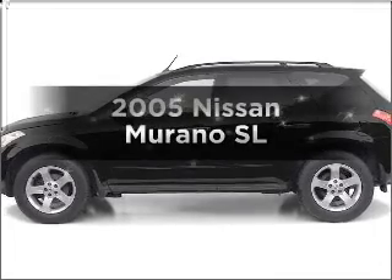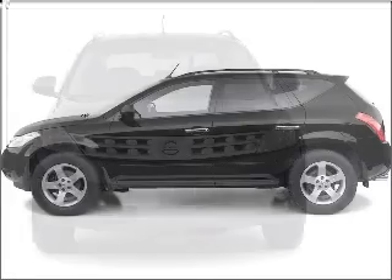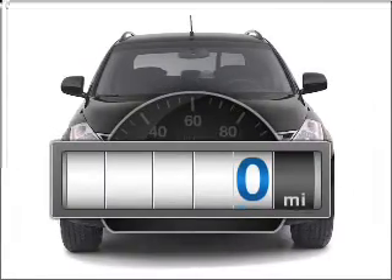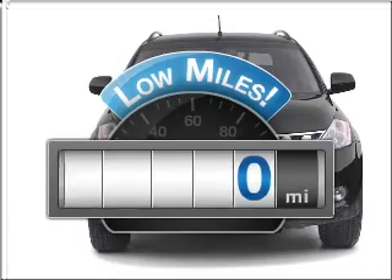Check out this 2005 Nissan Murano. Travel the roads in style and comfort in this great vehicle. Why worry about high mileage? Choosing a ride with lower mileage is the right choice for your busy life.